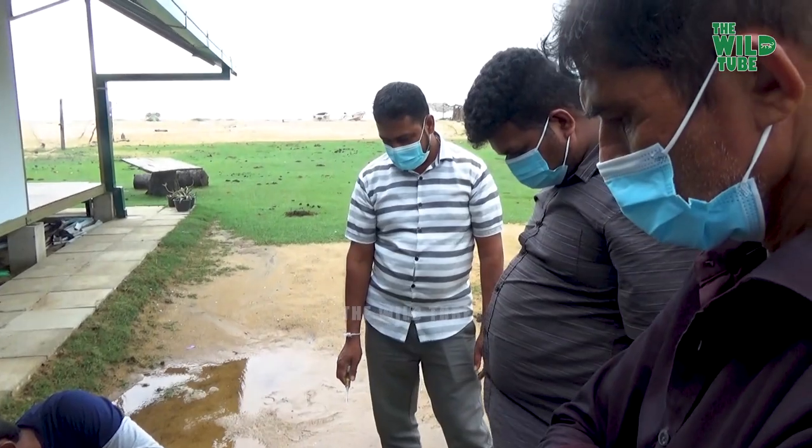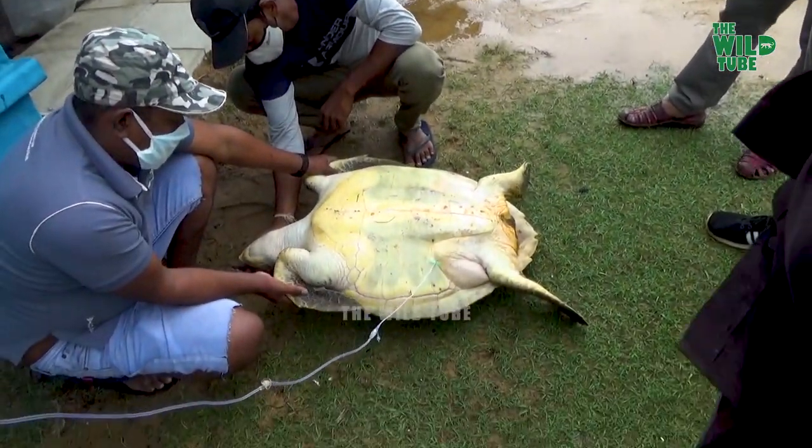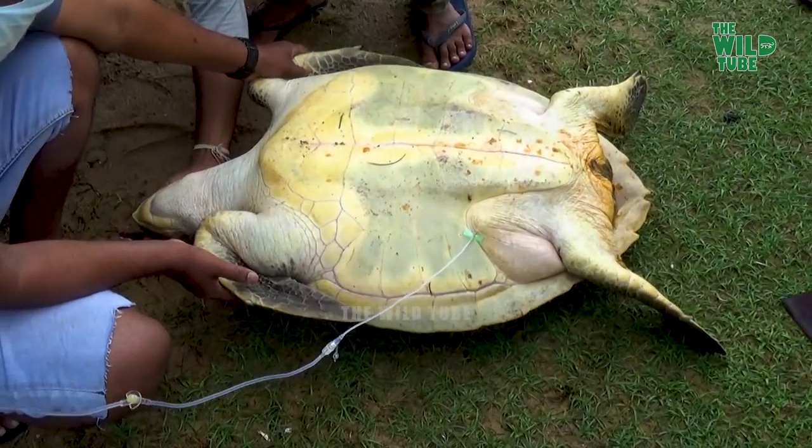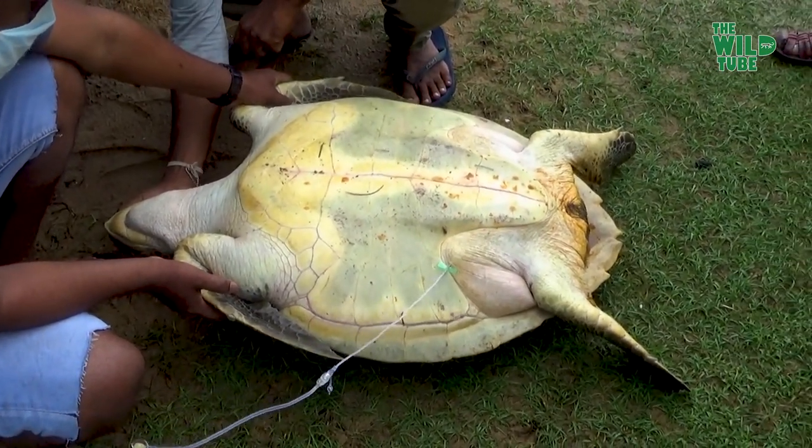They are omnivores, eating crustaceans, fish, and some marine vegetation. Like other sea turtles, they migrate long distances between feeding grounds and the beaches from where they hatched.